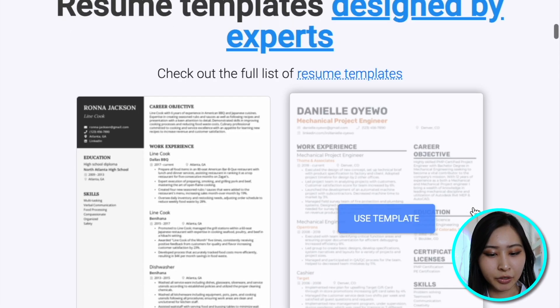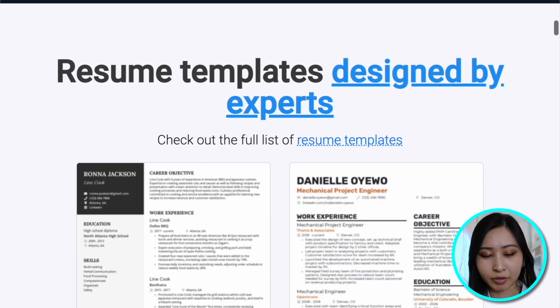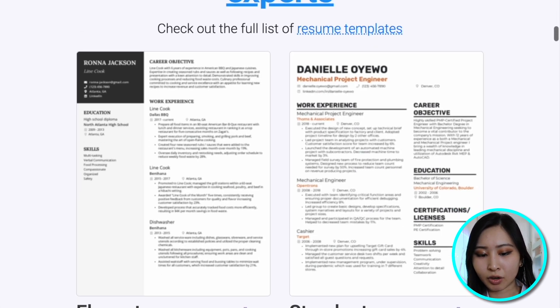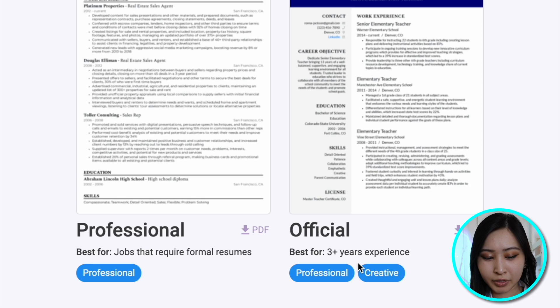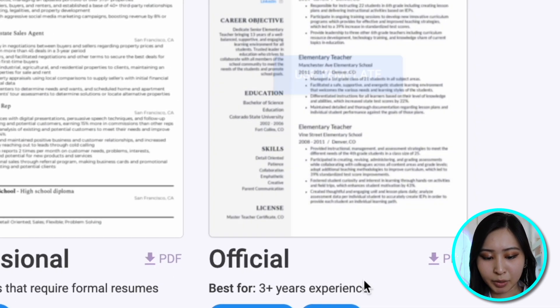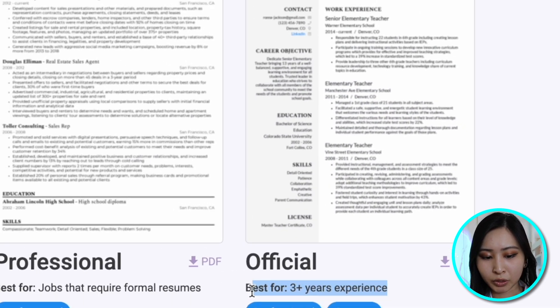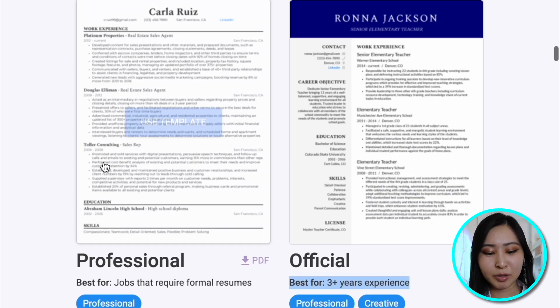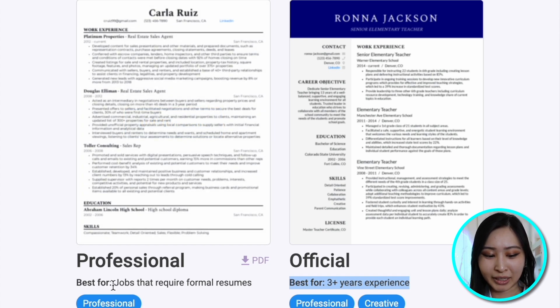So this is the BeamJobs website. Their UI is pretty simple, and right on their front page they have resume templates that are designed by experts, specifically categorized based on what you're looking for. They have more modern resumes, more professional resumes, and some that are a bit more creative. They also tell you what each template is best for. This professional resume right here is probably the one I'm going to go for.